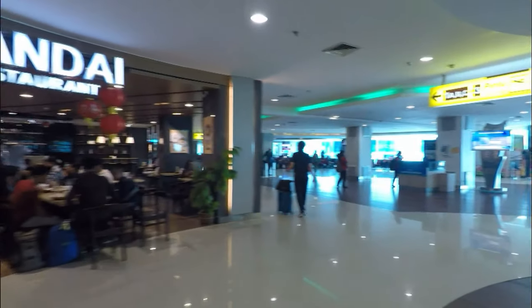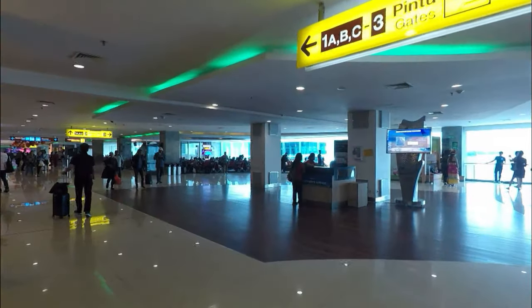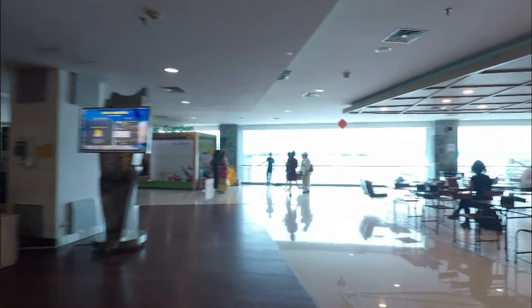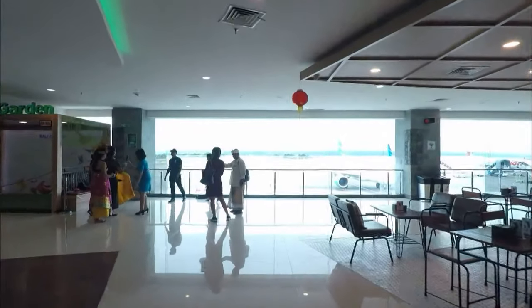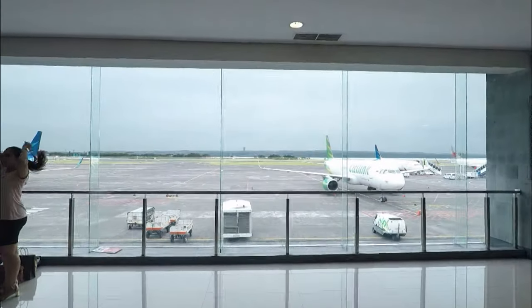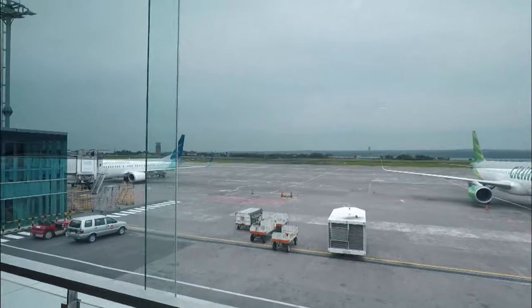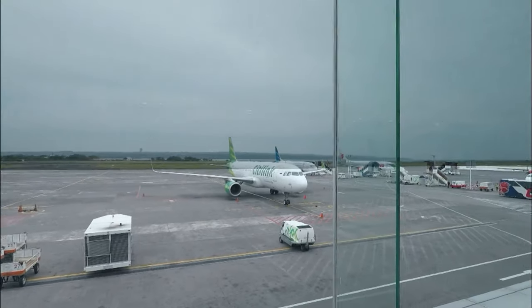Let's go have a look and see what's over here. Departure gates. So we've got on the runway Garuda Indonesia, City Link, and Lion Air.